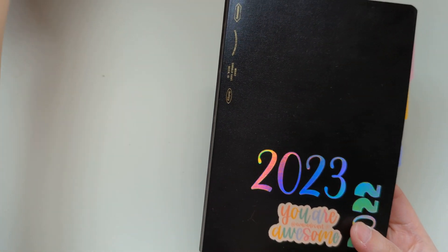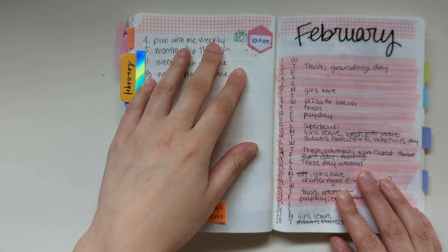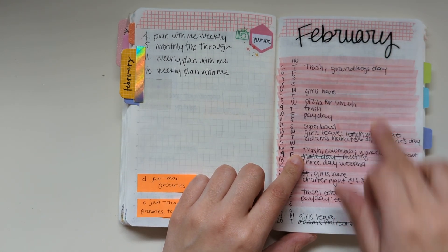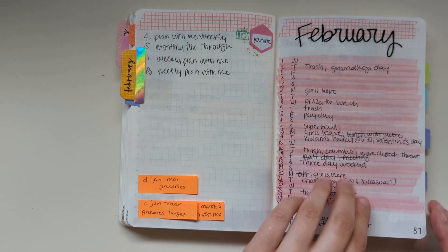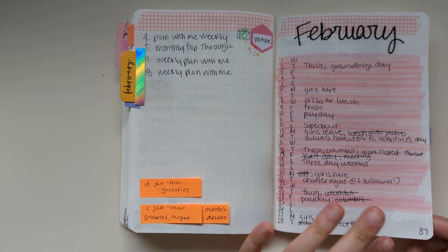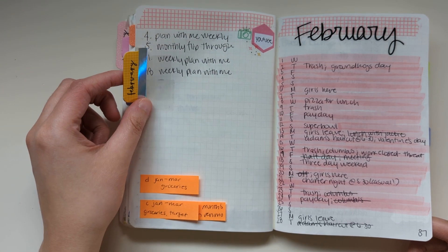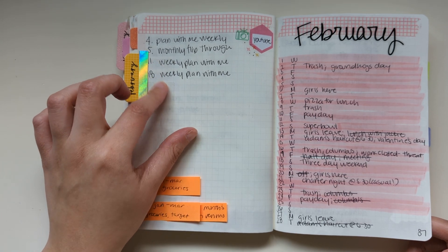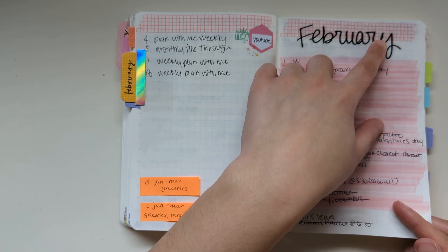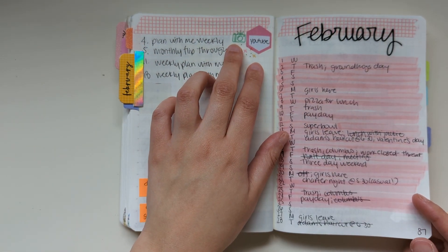I want to start with Mystology, which I spent the most time in during February. This is the monthly layout — kept it pretty simple. Keeping track of YouTube videos over here, and then the highlights or most important things of each day here, highlighting the days as I went. Some post-it notes down here with reminders. These monthly tabs are from Hobby Lobby, placed over some Avery or Dollar Tree tabs to make them a bit bigger. This February sticker is from Hobby Lobby, this washi tape is from JetPens, and some Happy Planner stickers here.